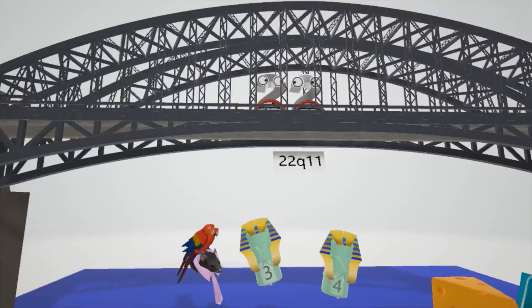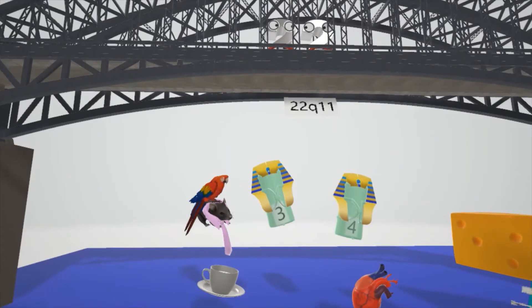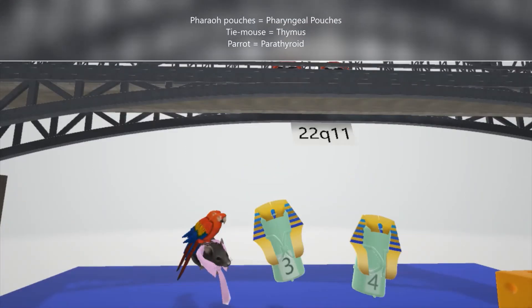What else did they drop? They dropped their pharaoh pouches — they love these pharaoh pouches, they're like fanny packs — to help us remember the pharyngeal pouches, specifically the third and fourth pharyngeal pouches. The 22q11 micro-deletion leads to a failure to develop the third and fourth pharyngeal pouches.